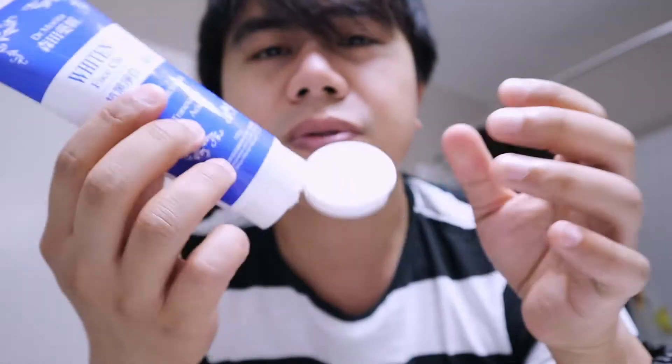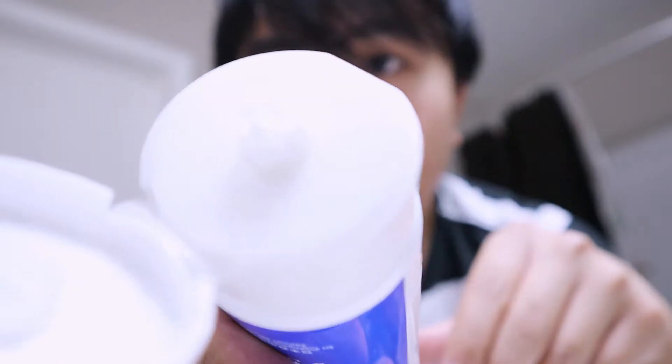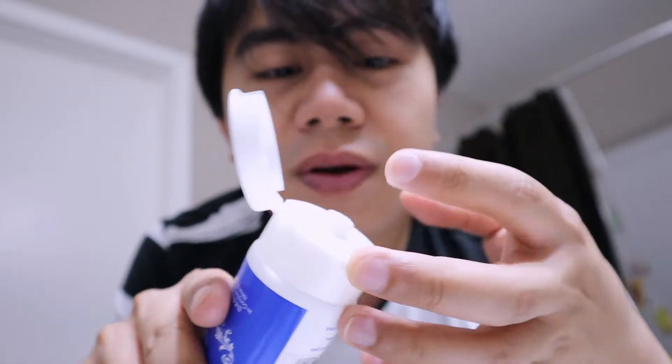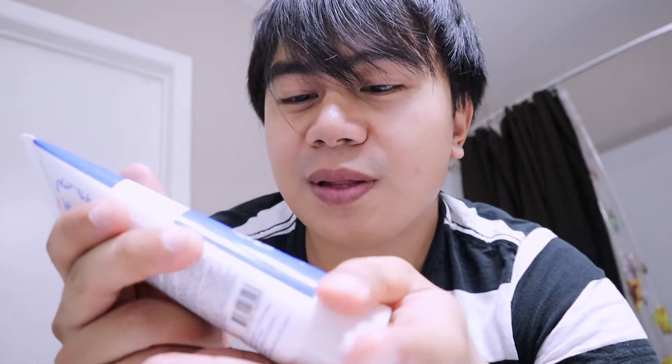I'm just hoping it's not drying on the face because I really hate face washes that are very drying. I really like the container because it has this blue color which is very attractive. It smells really really good. As you can see, it's very thick — it's like a toothpaste — so I'm assuming that this is very foamy and it takes time to make bubbles.